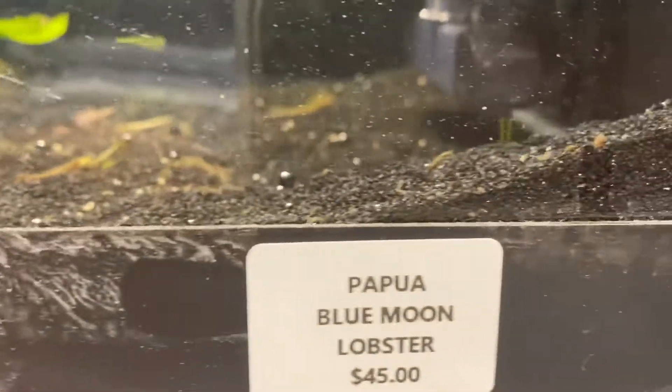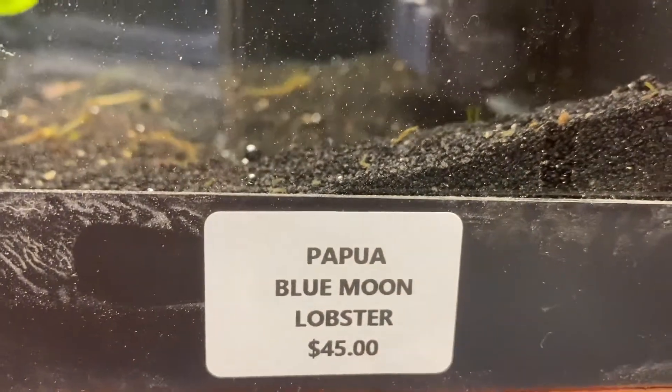Something else he got that was really cool — I'm not going to put my hand in there, it would probably be okay. They got in a Papal Blue Moon Lobster. That thing is big, probably eight or nine inches. They had some small to medium-sized Jack Dempseys in here and it was going after them, so they had to take those out and put them in another tank.